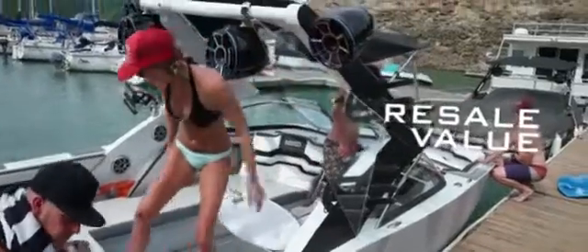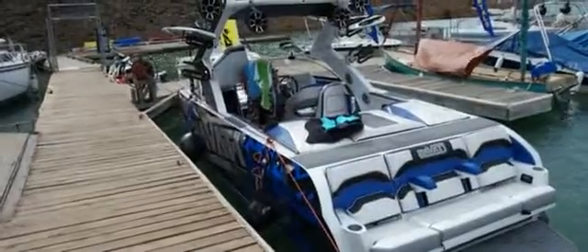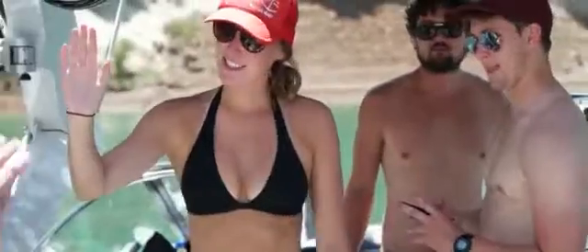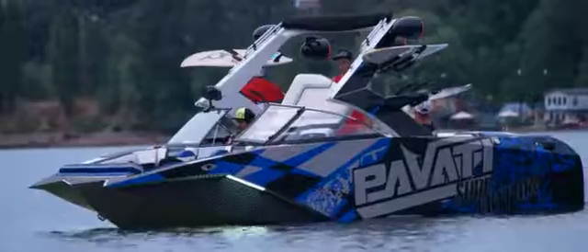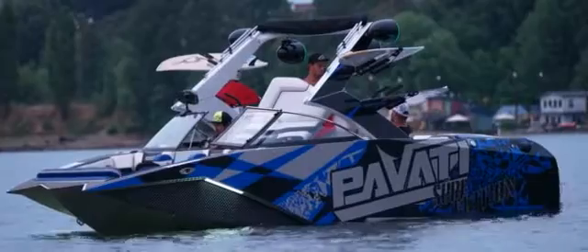Resell value. Fiberglass boats lose their value a lot faster than an aluminum boat because they just don't hold up. Typically, when an aluminum boat is sold, it holds its value an average of 20% better than a fiberglass boat.